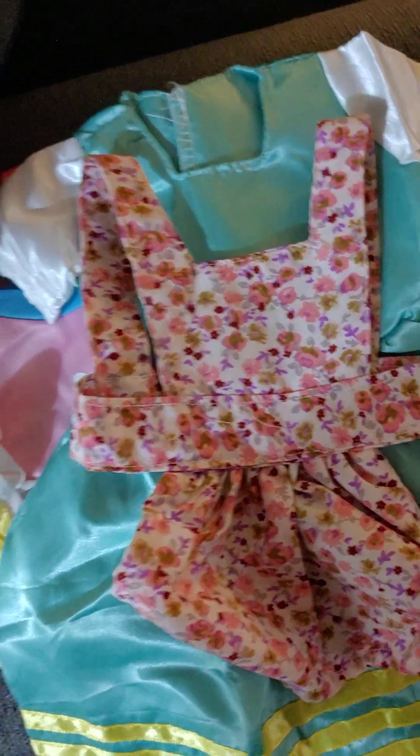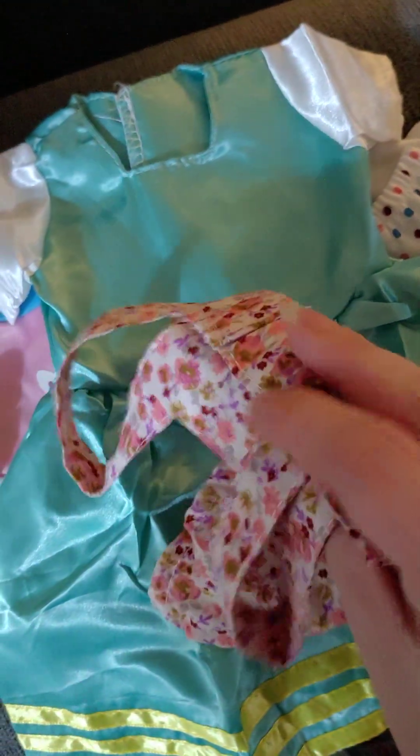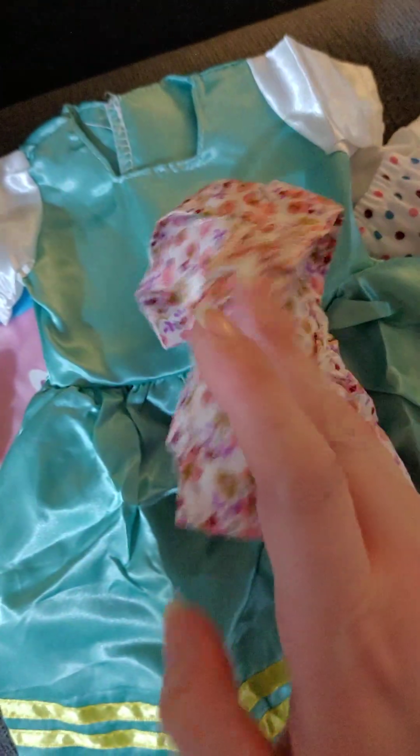Hi everyone, welcome to Cool AG Doll Stuff and today we have a Temu Doll Clothes Haul. Temu, if you don't know, is a shopping site where you can get really cheap doll clothing and other stuff for cheap. But I mostly go on there for the doll clothing.